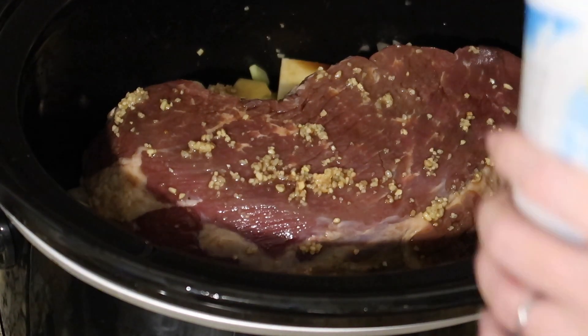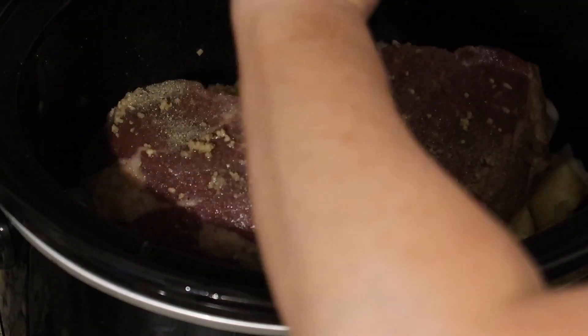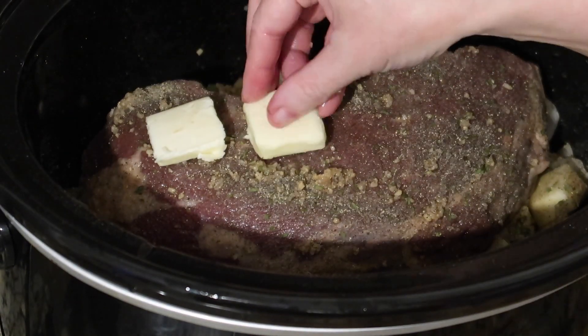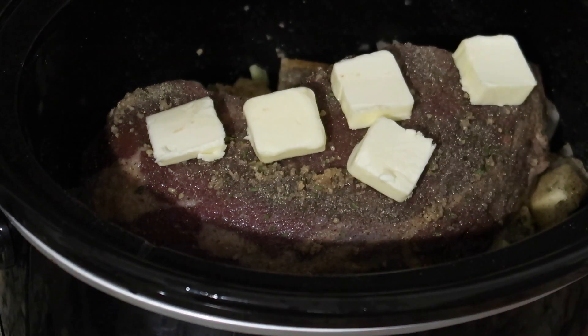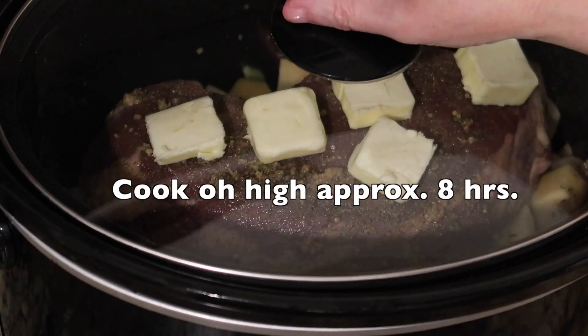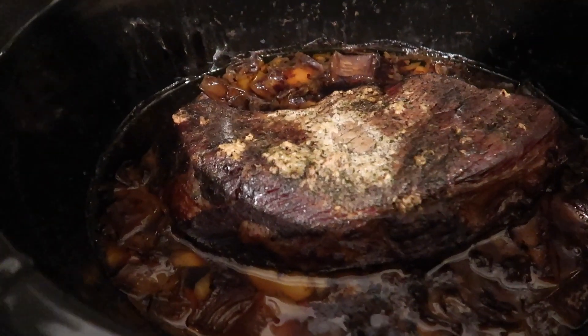Adding some sea salt, ground black pepper, and a little bit of parsley. You'll want to measure out your Worcestershire sauce because it does have carbs. I'm topping it with a couple tablespoons of butter — I love beef cooked in butter — and pouring about a quarter cup of chicken broth in there just to create some steam and help the rutabagas get nice and moist.